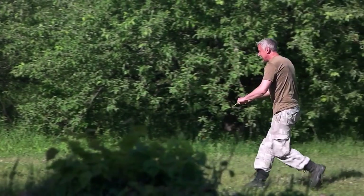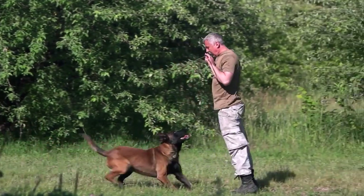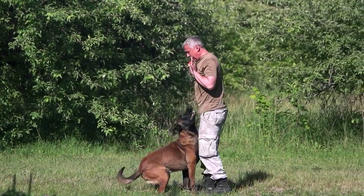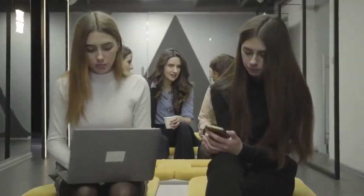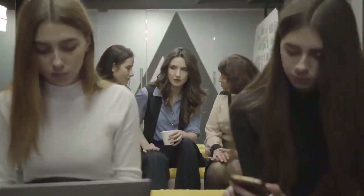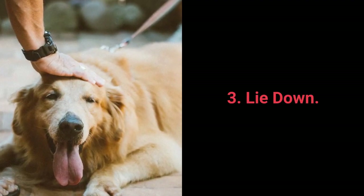To make training more challenging, once your dog has learned the command, try to move further away from them — do it gradually. Start with one step away, then increase the distance. And now for the top 3 most essential dog commands that every dog should know. Most essential command number 3: Lie down.